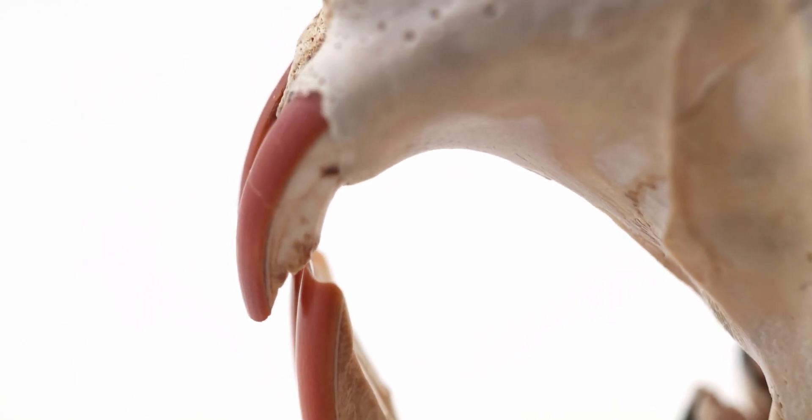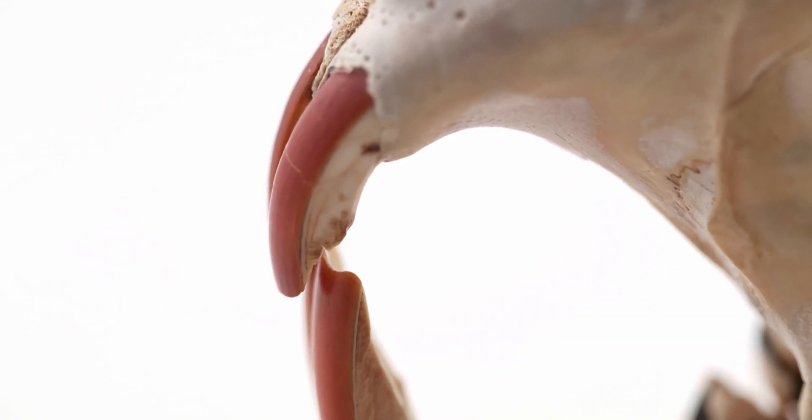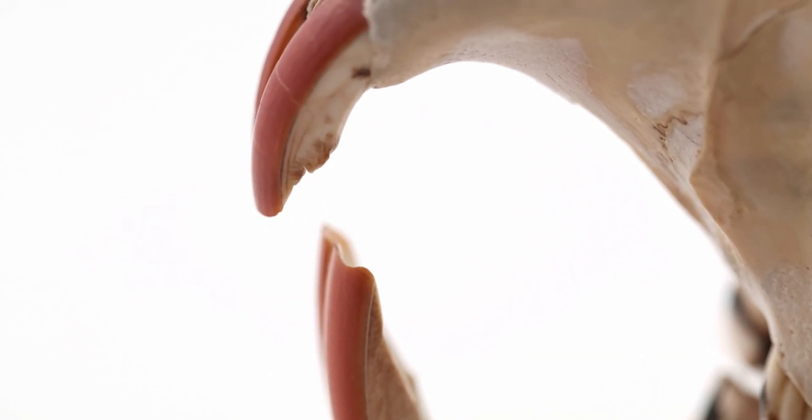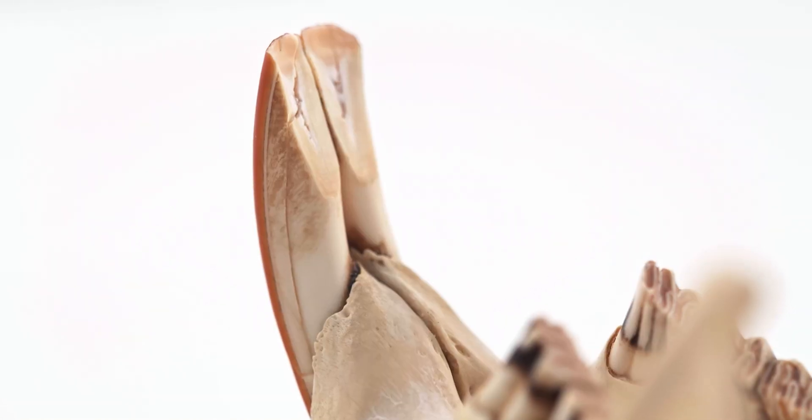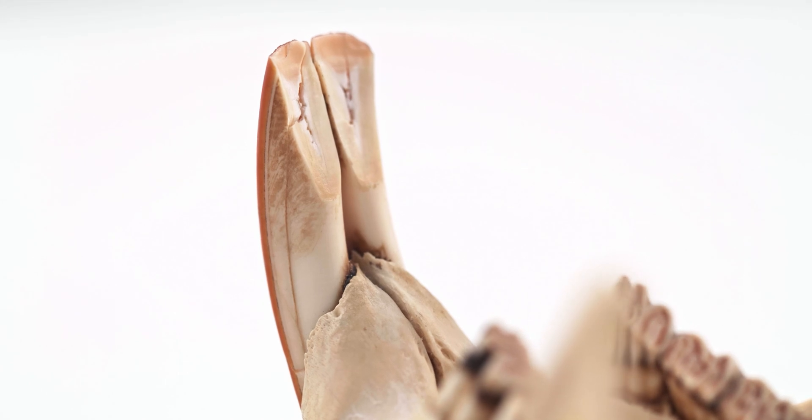Rodents grind their incisors against each other, or gnaw on objects like wood, which keeps incisors short and wears away the softer dentine layers to leave a chisel-sharp enamel edge. Overgrown incisors can be detrimental to rodent health, so gnawing is a crucial part of survival.